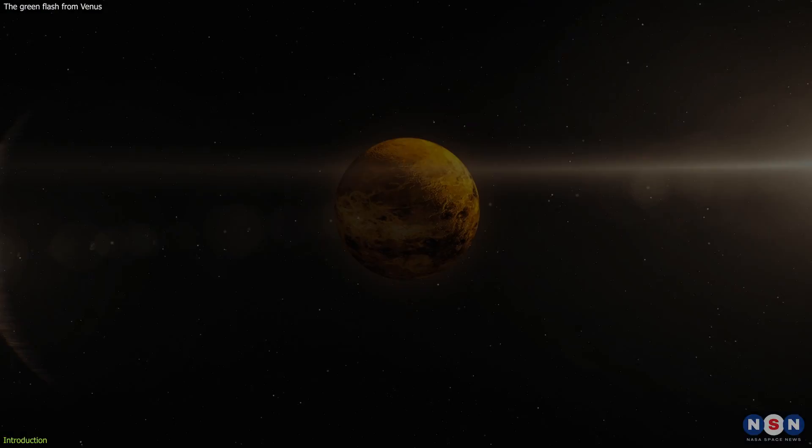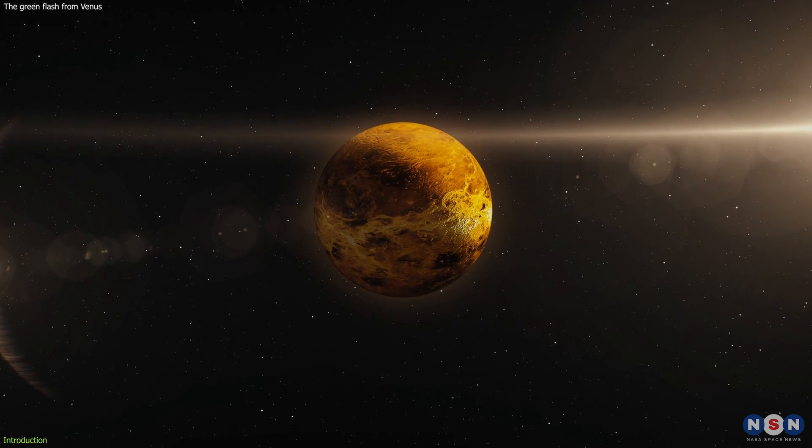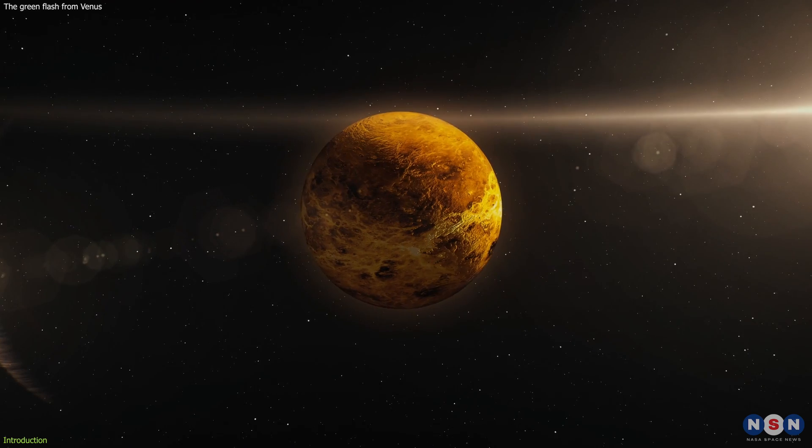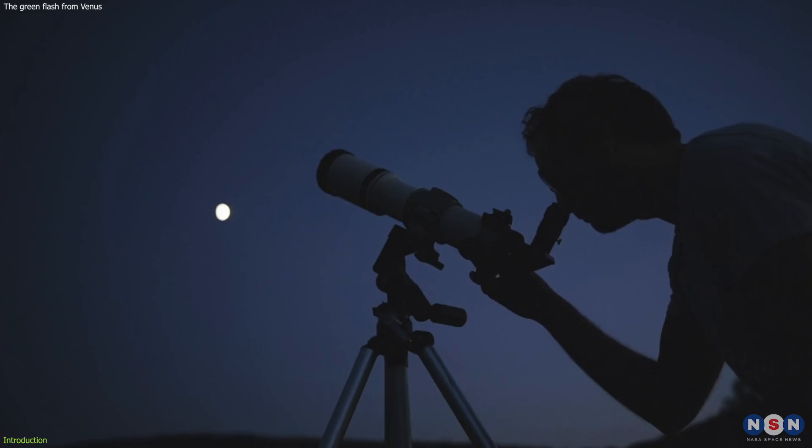This image is one of the best ever taken of this elusive event, and it reveals a lot about the nature and mystery of our sister planet. I will also explain how the green flash happens, why it is important for science and culture, and how you can try to see it yourself.